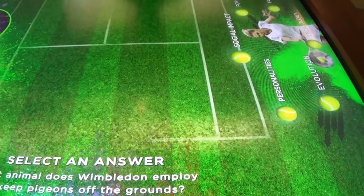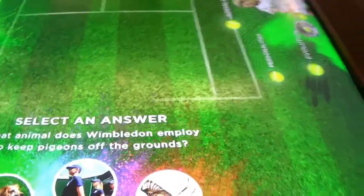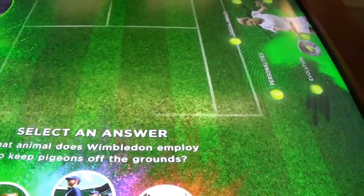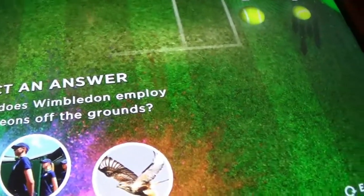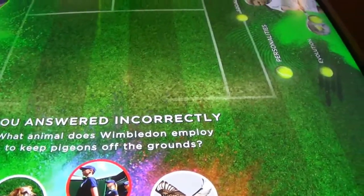What animal do they use to keep pigeons off the grounds? There is a time limit also. The answer is a hawk — Rafa's the hawk! Oh, there is a hawk in here!